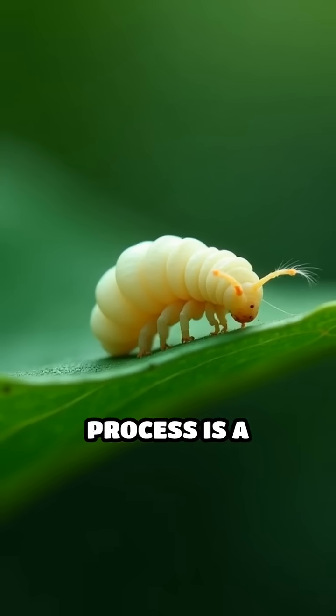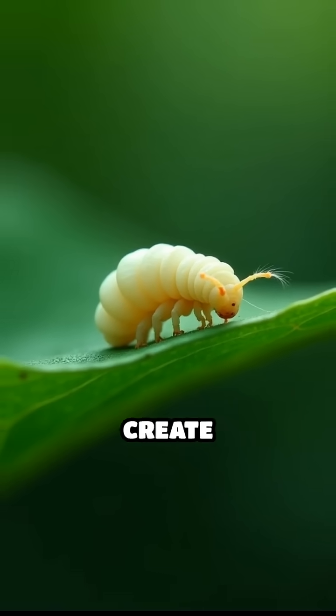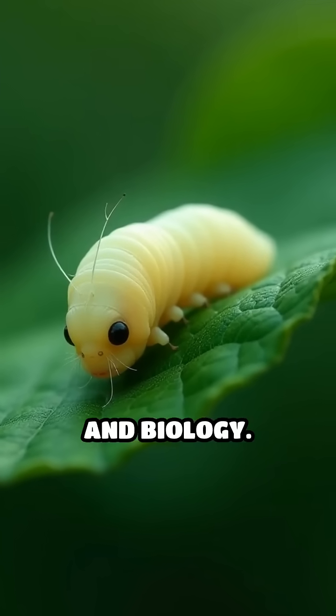This natural process is a remarkable example of how tiny creatures can create extraordinary materials through instinct and biology.